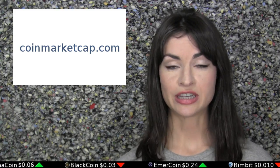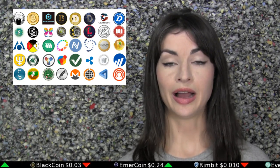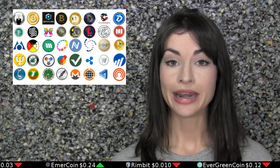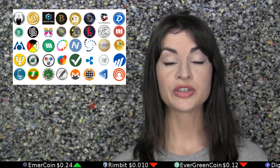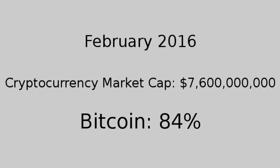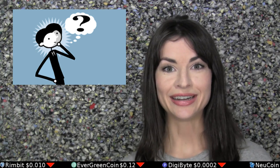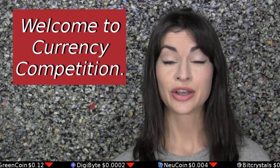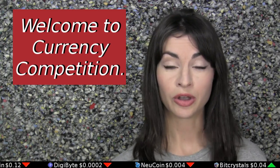In December 2015, the market cap of all cryptocurrencies combined was $7.6 billion, and Bitcoin made up 90% of that. Now, two months later, cryptocurrency's market cap is still the same — $7.6 billion — but Bitcoin's share of that has dropped to 84%. Is this good? Is this bad? Is this high? Is this low? Well, those adjectives are up to you to decide, dear viewer, but one thing is for sure, and that is that it is currency competition. Welcome to it, buddy.